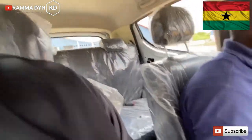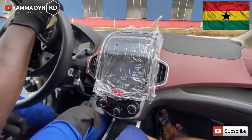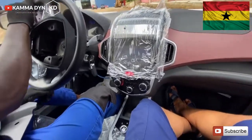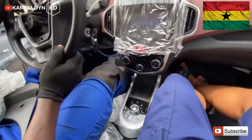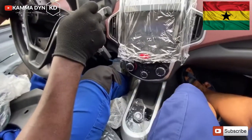I think everyone needs to get this. If you're in school — at university or any tertiary institution — and you want to purchase a vehicle, I think you should go for the Kantanka Amwenima EV electric vehicle. This is going to go far to save you a lot of cost.